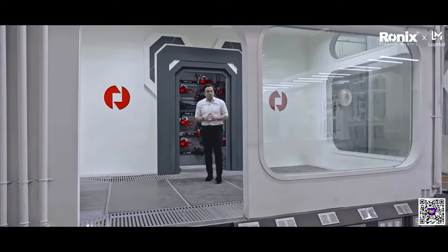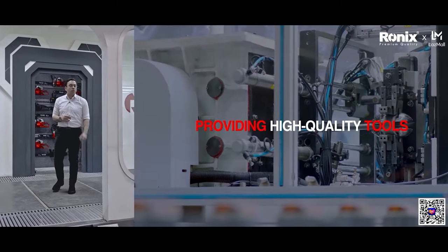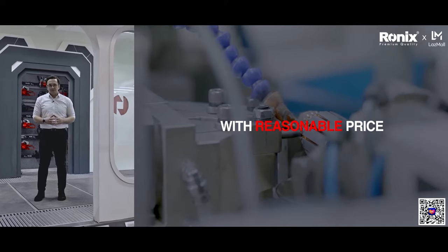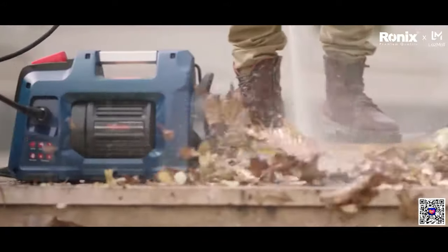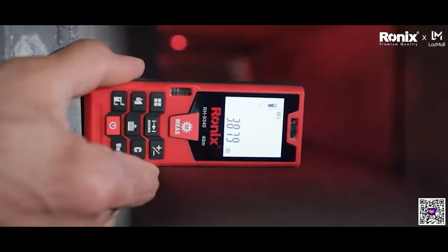At Ronix, our mission is to manufacture high quality products compared to the super brands around the world with reasonable prices. Our level of quality is similar to those super brands globally like Bosch, Makita and DeWalt, but with more competitive prices.